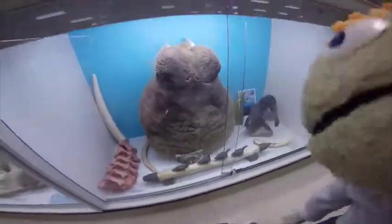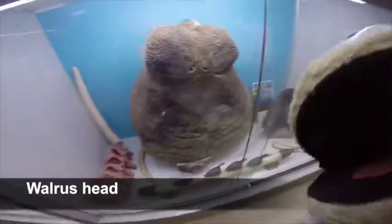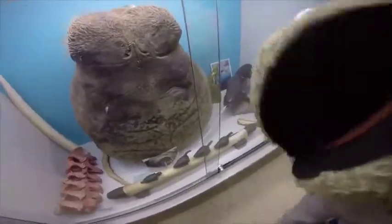Let's see what else is going on! Look at this — that's a walrus head! Mm-hmm! That's a big, big, big thing! Mm-hmm!